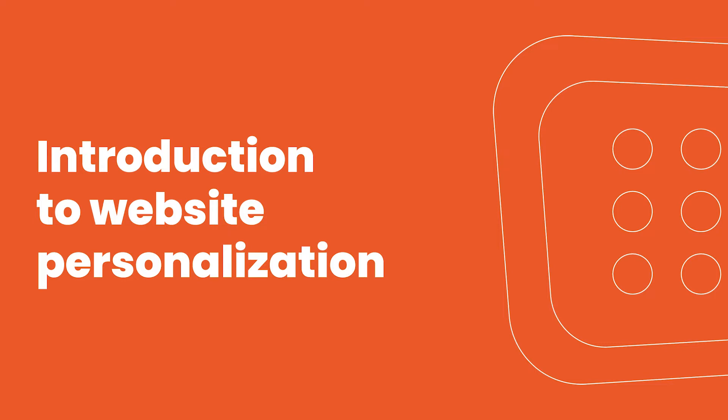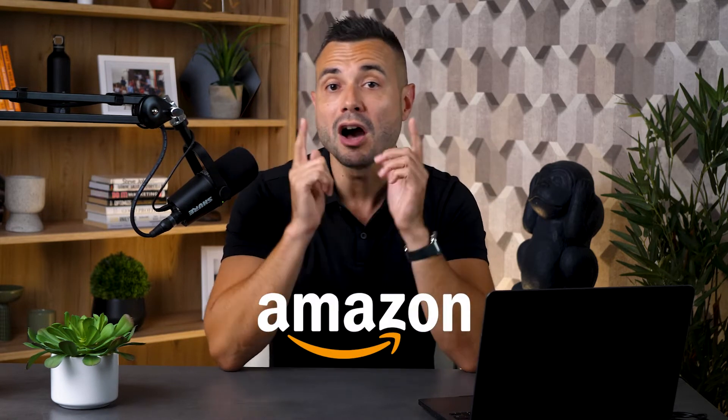Hey, it's Csaba here and welcome to OptiMonk's website personalization course. Running an online business has never been easy, and it's getting even harder every day. Shoppers' expectations are going through the roof, and they expect the same flawless and relevant experience they find on their favorite sites, like Amazon for example, on every e-commerce website they visit.